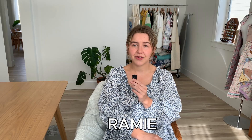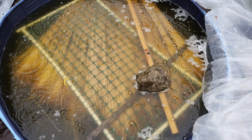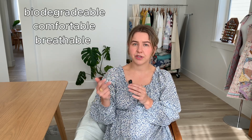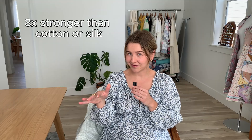Next up is Ramie. This is a cellulosic fiber, similar to that of linen, but it's made from the stocks of the Chinese nettle plant. The stocks are harvested and processed to extract the fibers, much like how flax is retted to make linen. It's biodegradable, comfortable, breathable, making it really suitable for humid climates. The fibers are uneven, giving it a very similar look to linen. It's low in elasticity and does not shrink easily. It's a sustainable fiber — the shorter and leftover fibers are used to manufacture paper. Ramie has eight times stronger tensile strength than cotton or even silk.